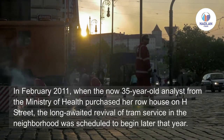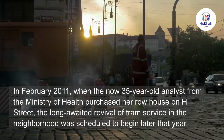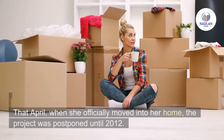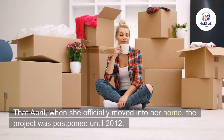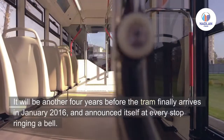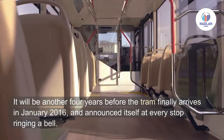The long-awaited revival of tram service in the neighborhood was scheduled to begin later that year. That April, when she officially moved into her home, the project was postponed until 2012. It would be another four years before the tram finally arrived.